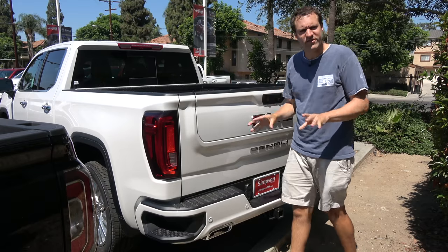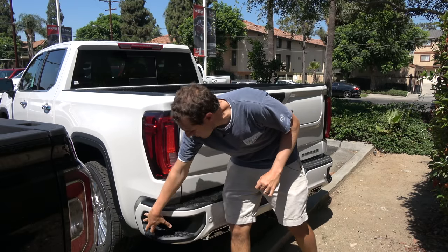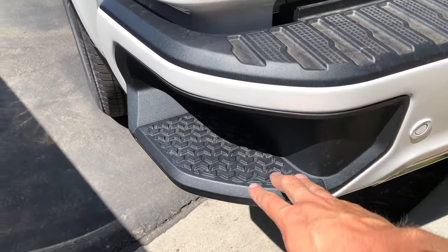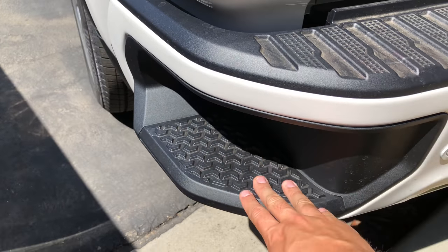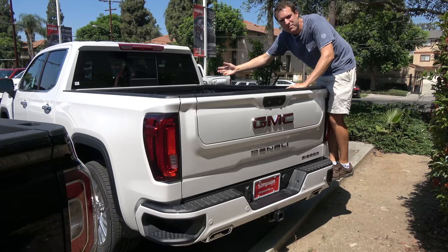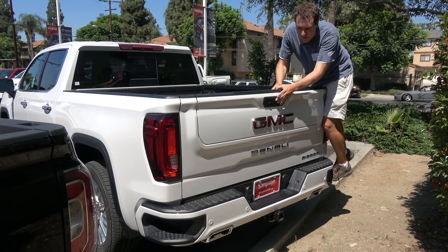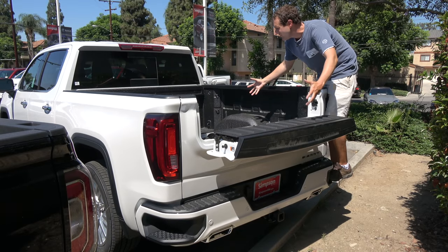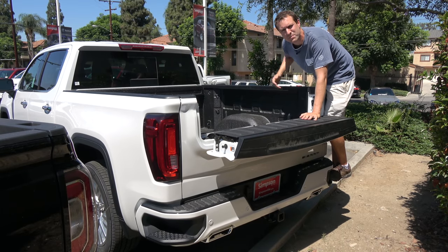The innovation continues back here on the bumper. You see these little cutouts on the corners with black ridges in them — this isn't unique to the Sierra, but it's kind of new to the pickup world. What that's supposed to be is a step. You're supposed to be able to put your feet in and then step up, giving you easier access to the bed. From here you press the little button, drop the top half of the tailgate, and getting to whatever you have back here has never been easier.